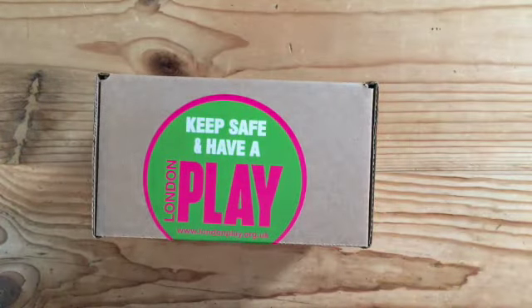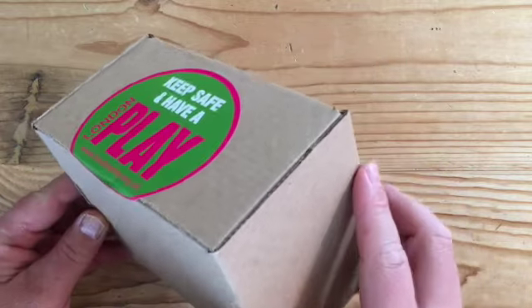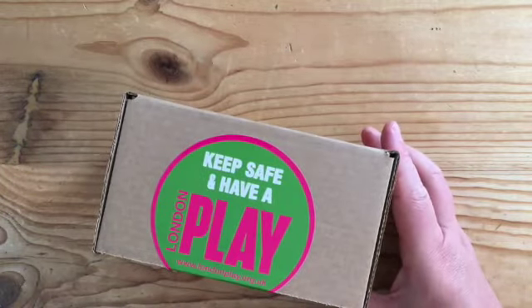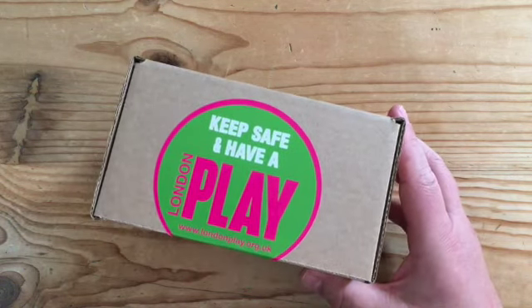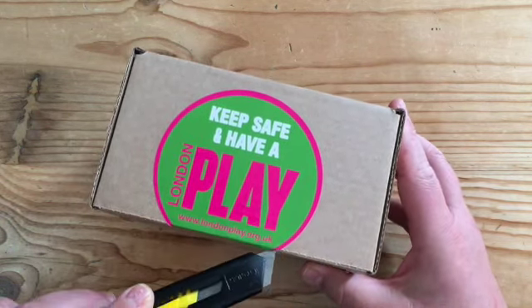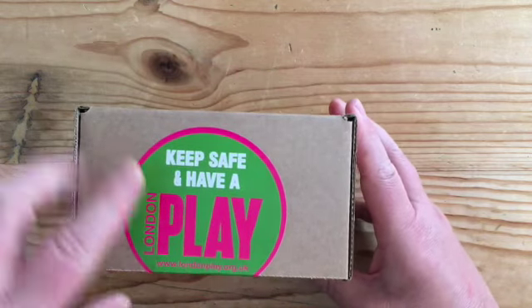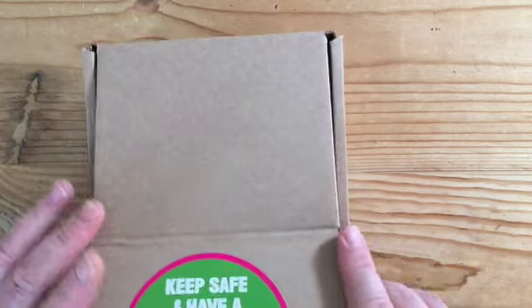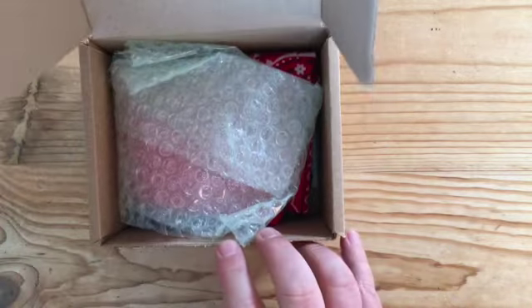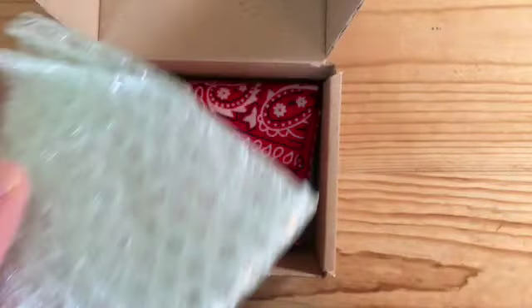There are a few things in here that you can't buy in the shops — not yet anyway. I'm going to open it now with a little box cutter — literally a box cutter. Let's see what's inside. There's the London Play logo and our website on the sticker. First up there's some bubble wrap.